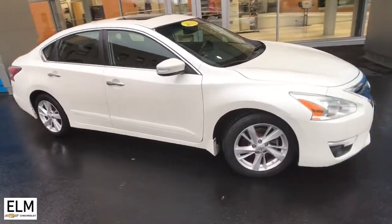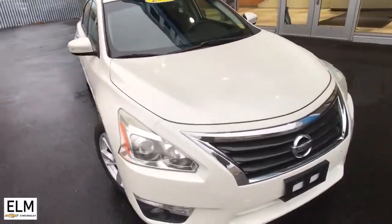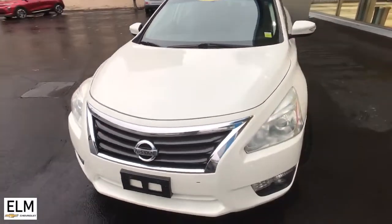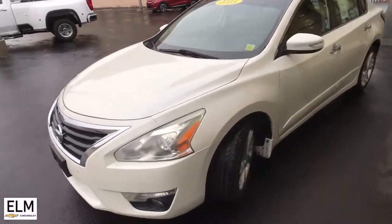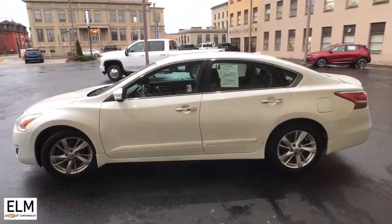You will be amazed by this 2015 Nissan Altima. This vehicle is an outstanding buy with fewer than 100,000 miles on the odometer. Here's a stylish, family-friendly Nissan Altima — the mid-sized sedan with available all-wheel drive and standard driver-assist safety features.